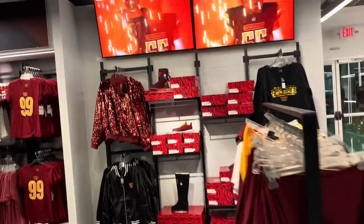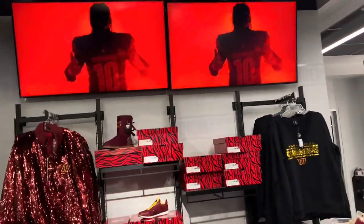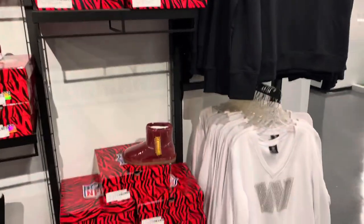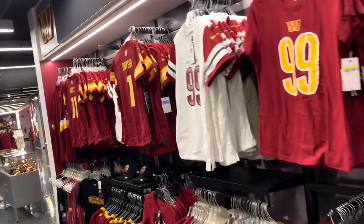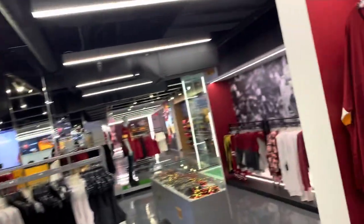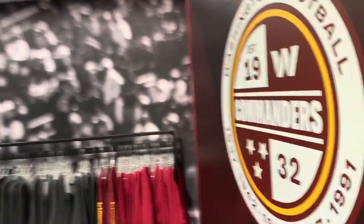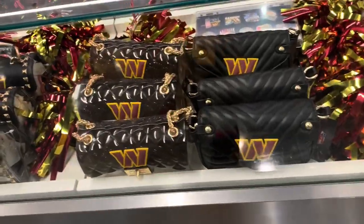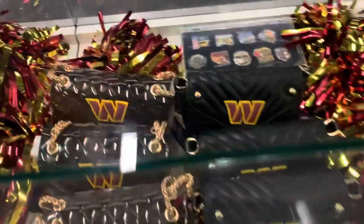And there's the women's section. I know the women have been saying for a long time they need to upgrade there. Look at the little women's Uggs. Women's jerseys. They got the little Commanders designer clutches, you know.